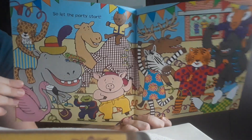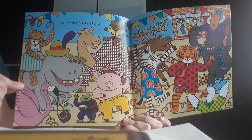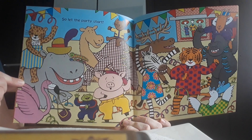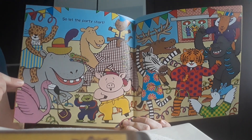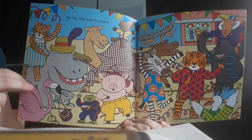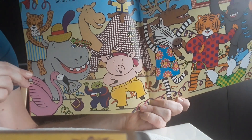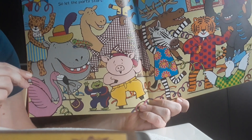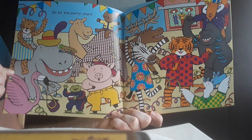All the animals found something, so they let the party start. You can see the leopard in the new skirt, and there is the hippo with the new small hat on, and the flamingo with the bag. And you can see how the toad found a very, very small tracksuit in the end.